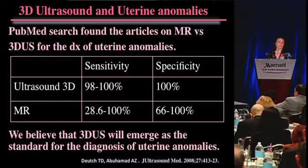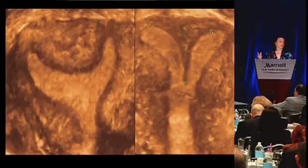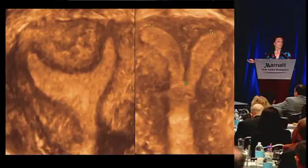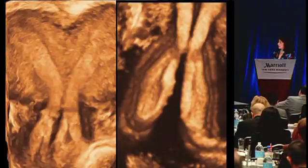Believe it or not, there are still people ordering MRs for this. Here are two patients that have uterine septi - they don't have a nicely triangular-shaped uterine cavity; this one is short and fat and this one is long and thin. When we do these images, we print out an image and give it to the patient to bring to her appointment so the referring physician can see exactly what needs to be done. Very easy to see these things.